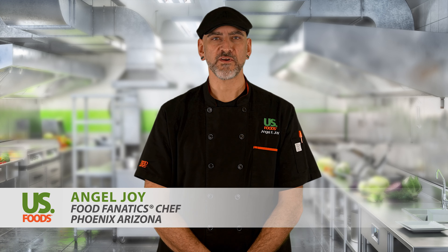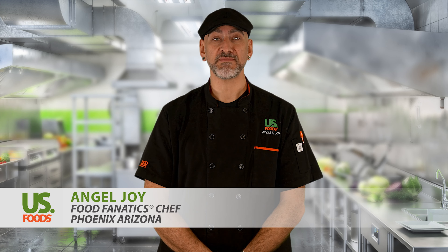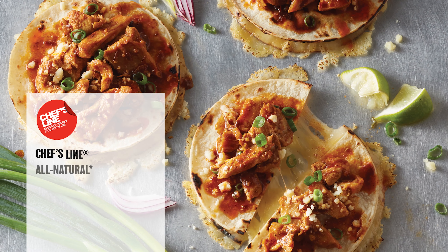Food Fanatic chef Angel Joy here from Arizona, and I'm excited to see the Hispanic flavors of my heritage come to life in our brand new chef's line all-natural pollo asado.